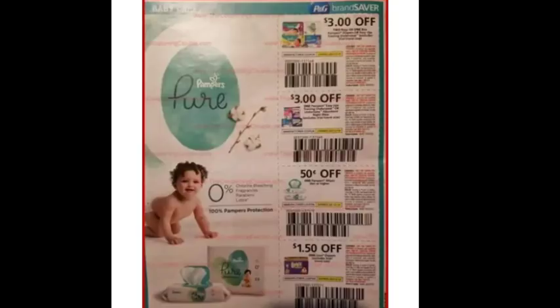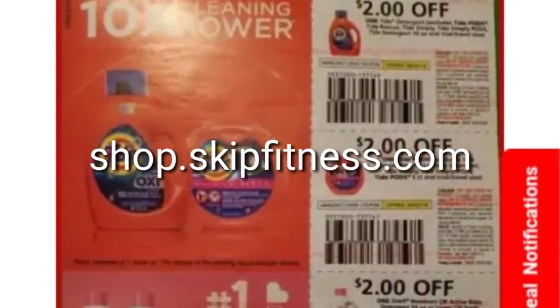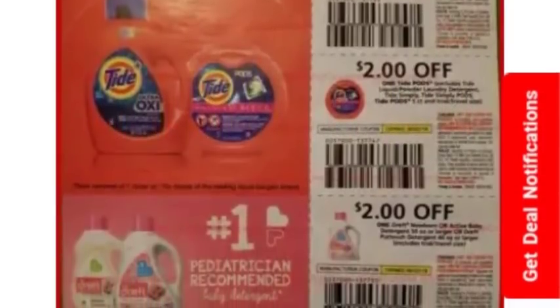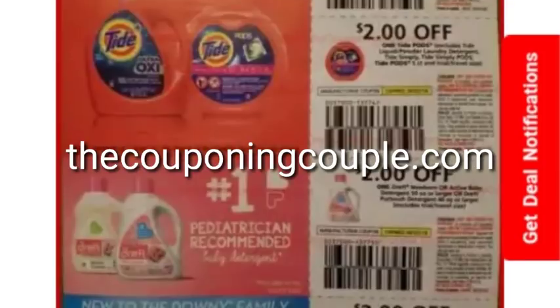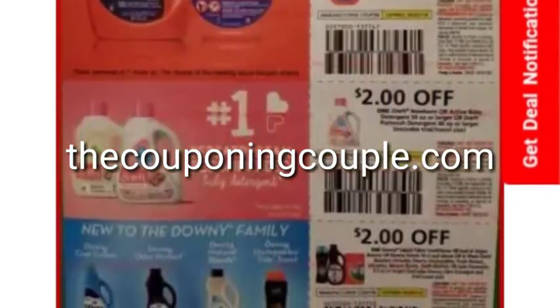Personally I was digging the Febreze coupons, the Tide coupons, and the Swiffer coupons — I might just order those individually. When I order whole inserts the site I usually use is shop.skipfitness.com. And I want to make it clear that I got this insert preview from thecouponingcouple.com — we definitely want to give them credit where credit is due.